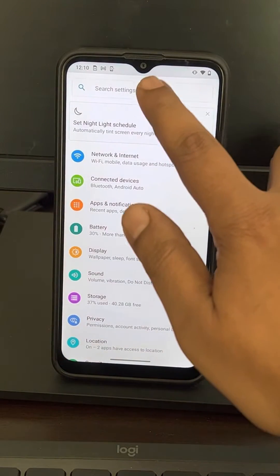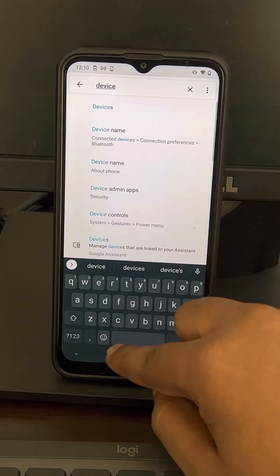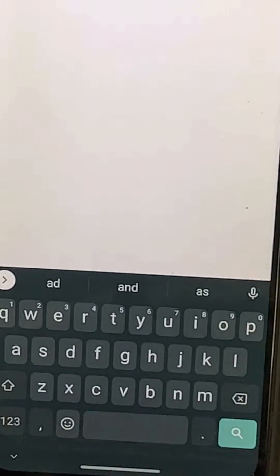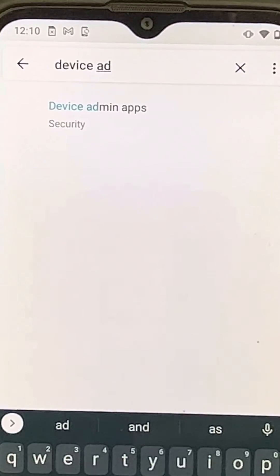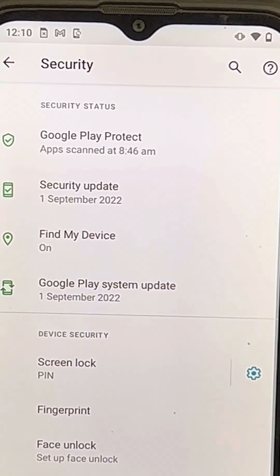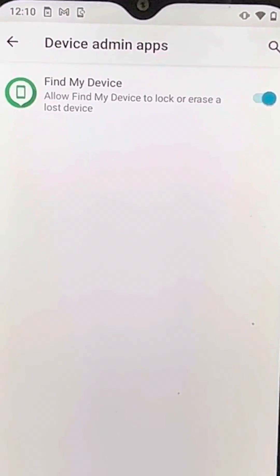In Settings, search for 'device admin apps' — there is always a search button in the settings section. Search 'device admin apps' and tap on it when it's highlighted.